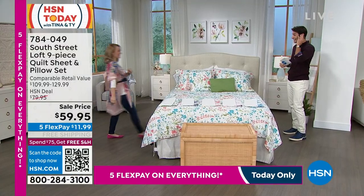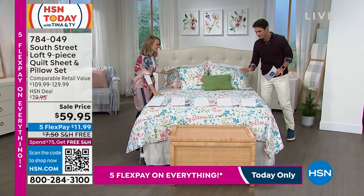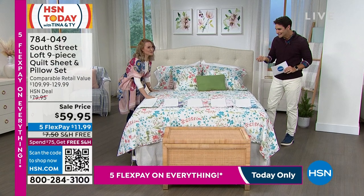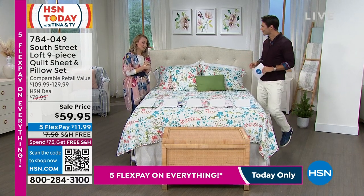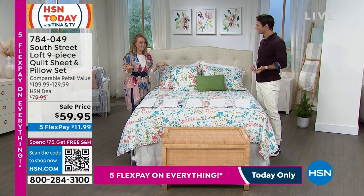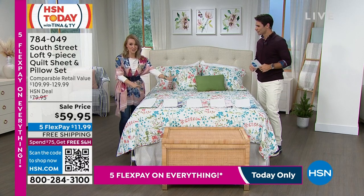Our friend Stephanie Rance is joining us. Good morning, Stephanie! The first thing you notice is this hand-painted watercolor — a really unique design. Everything is exclusive to HSN, so if you want to refresh your space, jump on it right now.